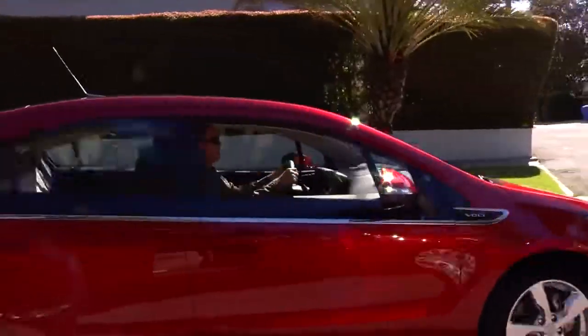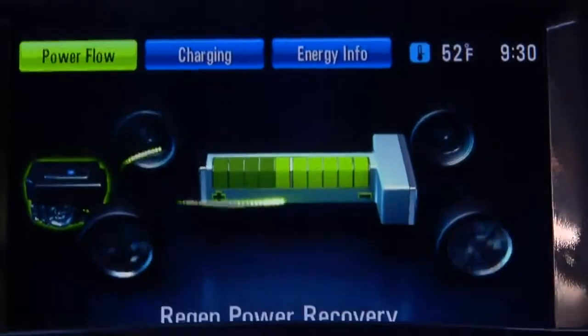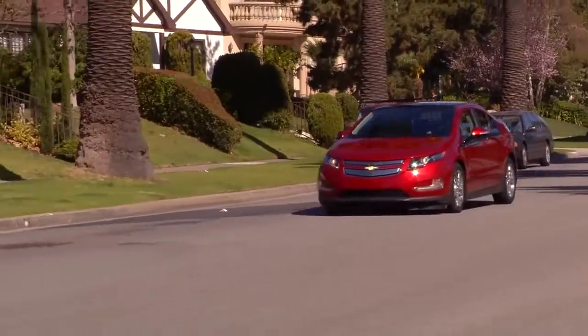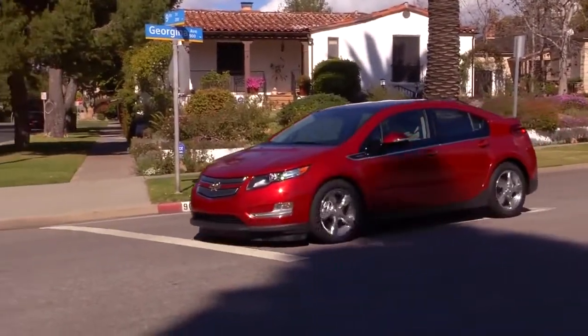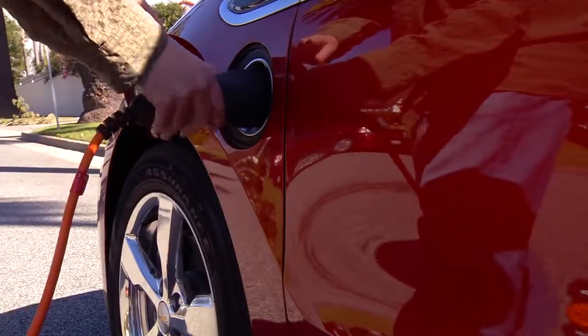Check out this extended range EV. It starts by using battery power, but when the battery power runs low, a gasoline-fueled engine kicks in to power the electric motor, which in turn drives the wheels. So for shorter trips you can rely on electricity, and still take longer road trips whenever you want — anywhere you go, you can simply plug in or fill up.